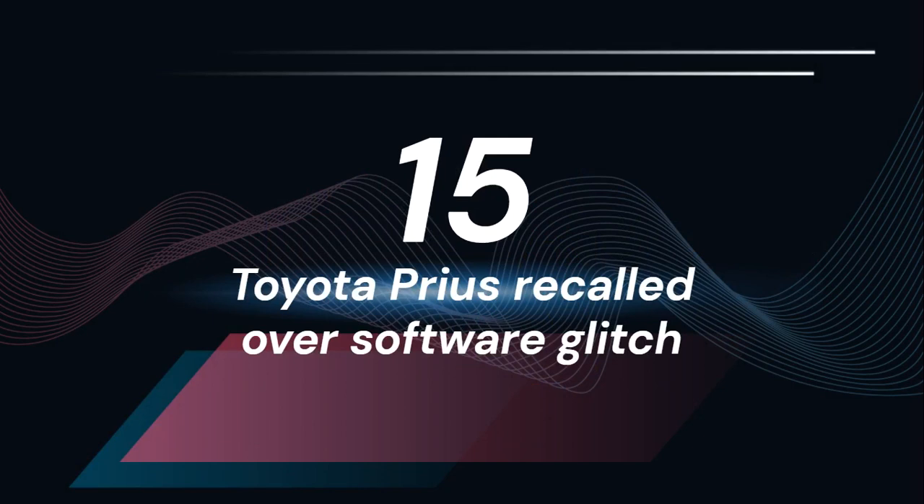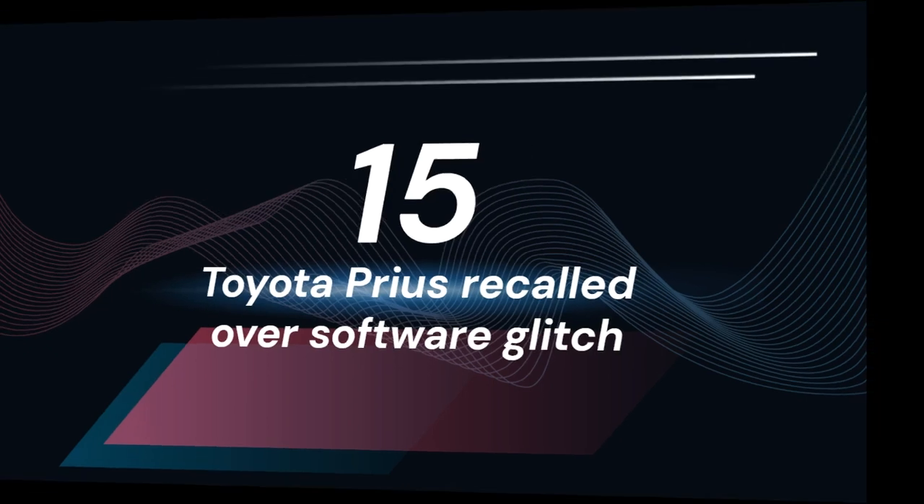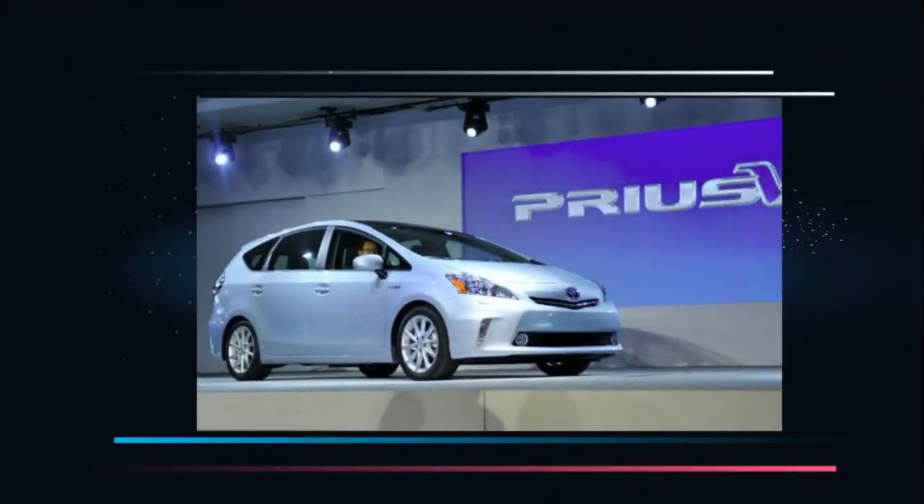Toyota Prius recalled over software glitch. In February 2014, Toyota Motor recalled 1.9 million newest generation Prius vehicles worldwide due to a programming error that caused the car's gas-electric hybrid systems to shut down. The automaker mentioned that the problems were with the software test settings on the latest Prius generation that initially went for sale in 2009 and could damage transistors in their hybrid systems. The identified problem could turn on warning lights and trigger the vehicle to shut down in a fail-safe mode. Can you imagine the cost of this?